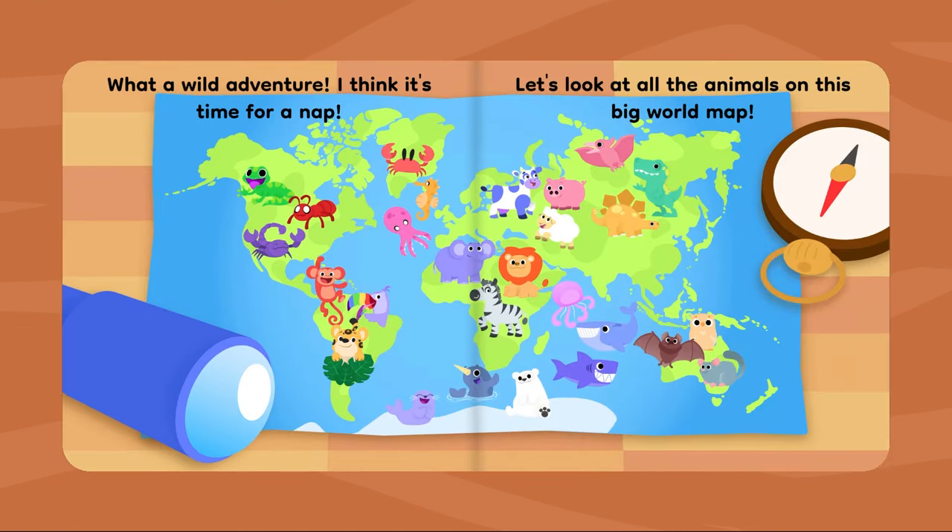What a wild adventure! I think it's time for a nap. Let's look at all the animals on this big world map.